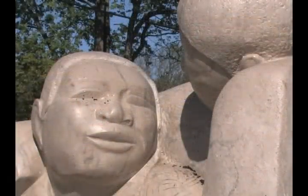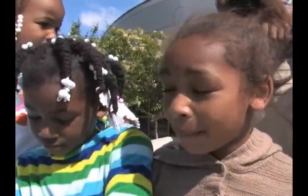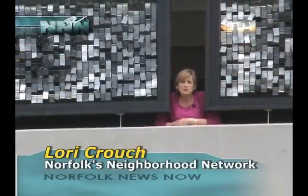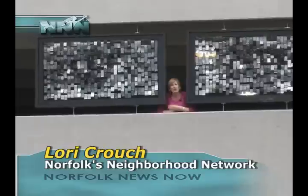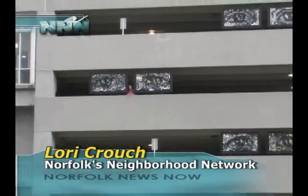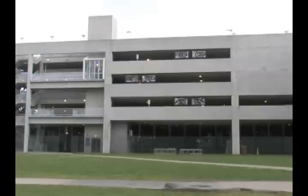Public art, connecting communities — unique statements of who we are and what we aspire to be. It's so fun that we could be on TV, and everybody can have fun climbing on all the stuff. Just go to www.norfolk.gov to find all the locations of public art throughout the city and see for yourself just how these amazing pieces of art enhance the city we call home. For Norfolk News Now, I'm Lori Crouch.